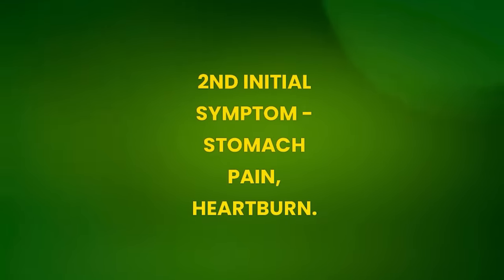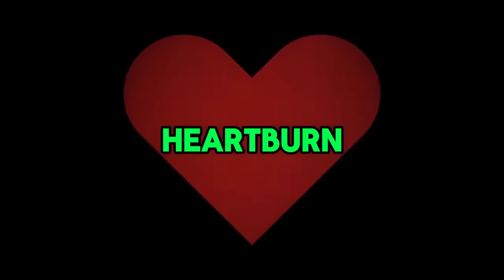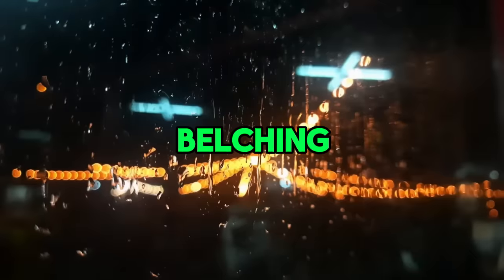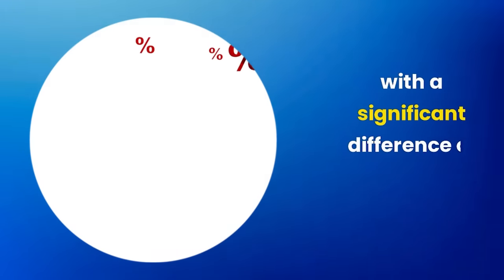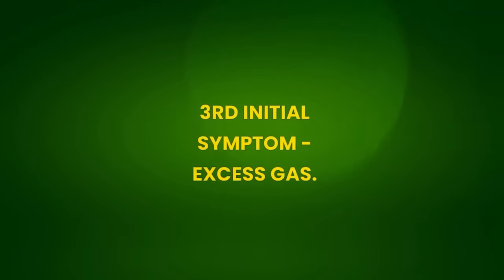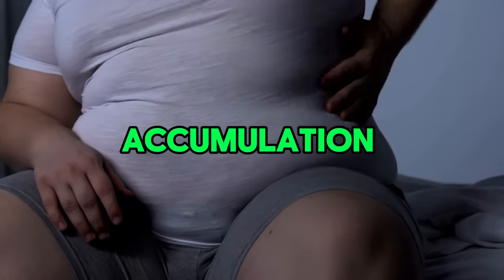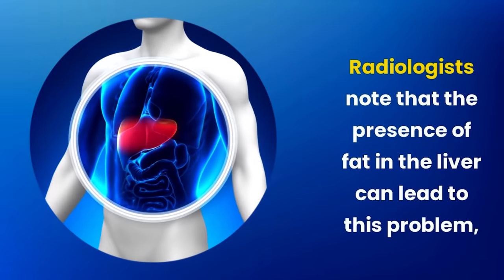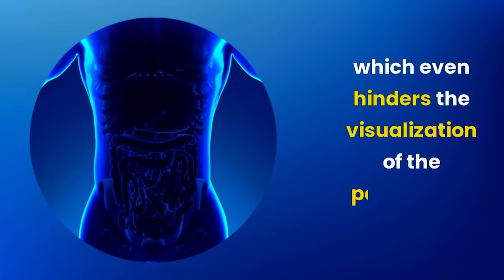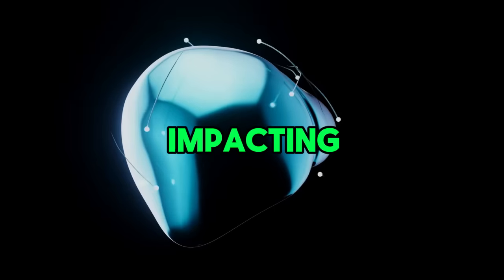Second initial symptom: stomach pain and heartburn. A study from UFMG revealed that people with hepatic steatosis often experience dyspeptic symptoms like heartburn, burning that extends from the chest to the throat, belching, and feeling of a full stomach, more than individuals without this condition — a significant difference of 25% against 12.4%. Third initial symptom: excess gas. People with hepatic steatosis often have excessive gas accumulation. Radiologists note that fat in the liver can hinder visualization of the pancreas in exams, likely caused by changes in the intestinal flora.